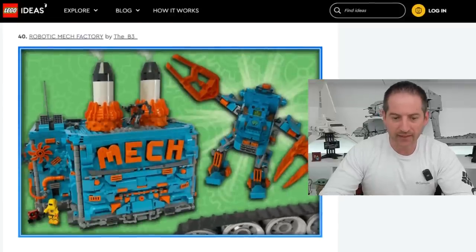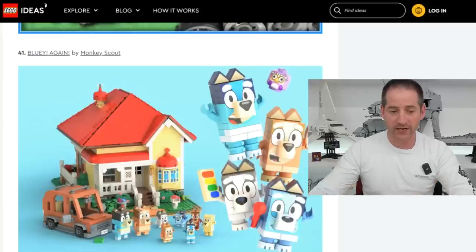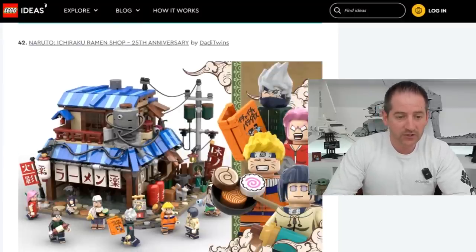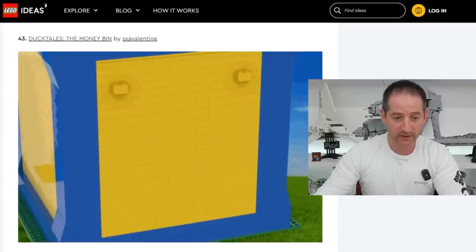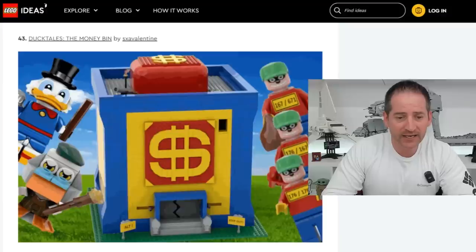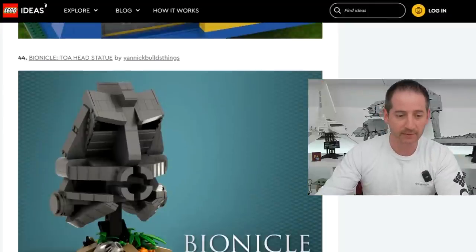Next is the Robotic Mech Factory by the B3 — a lot of detail there. Bluey Again by Monkey Scout — I recently learned what Bluey is, so I'm familiar with the IP. I love that house, wouldn't mind picking that up. Naruto Ichiraku Ramen Shop 25th Anniversary by Daddy Twins — I'm not familiar with this IP, but I think that building would look fantastic in my Ninjago district. DuckTales The Money Bin by SXAValentine — I love DuckTales. I am definitely picking up The Money Bin if it makes it.